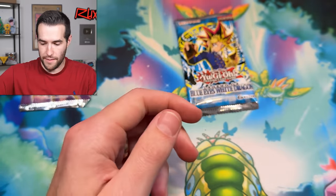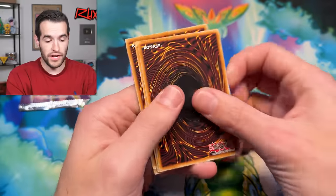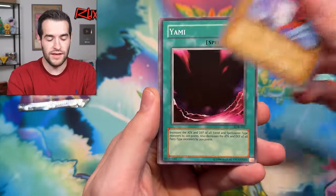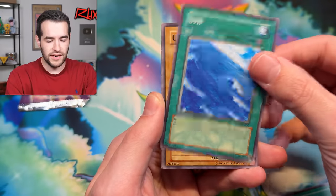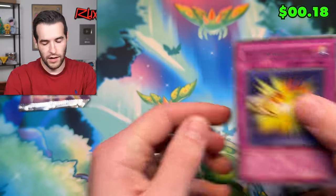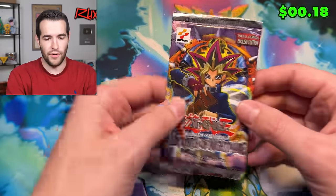One more LLB pack, one more Labyrinth of Nightmare pack, and then we are done for this video. The stream tonight will be at four — if you're seeing this, it's coming very soon because I'm posting it a few hours before. Do not miss tonight's stream — it's going to be hard to beat a Blue Eyes in terms of excitement, but I think it's going to be pretty amazing. If you haven't subscribed yet, make sure to subscribe and check out Ruxon34.com.